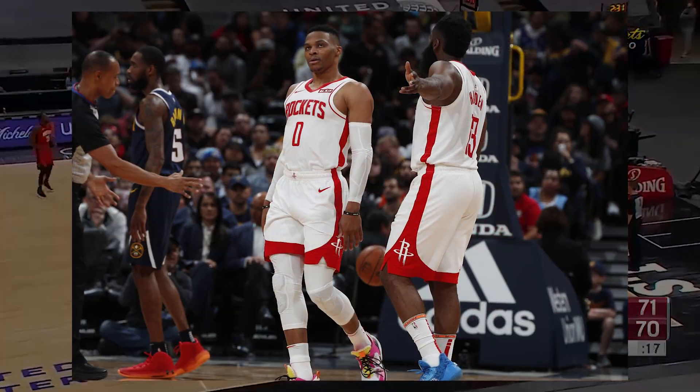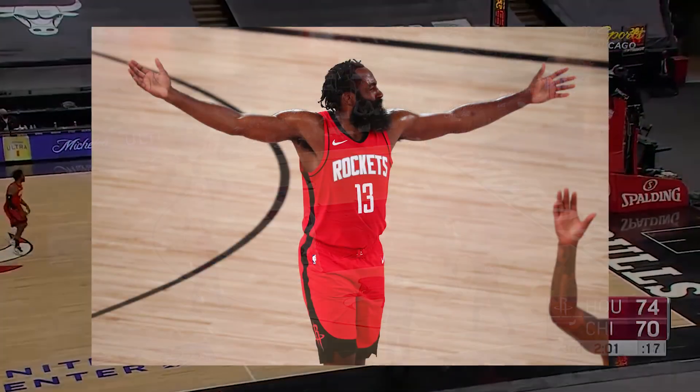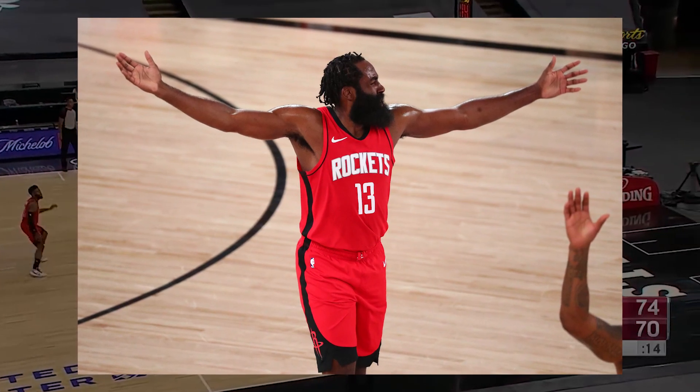For the association jersey — the white jersey — this will remain the same as the previous year, as well as the icon, the red jersey, being the same silhouette as last year.